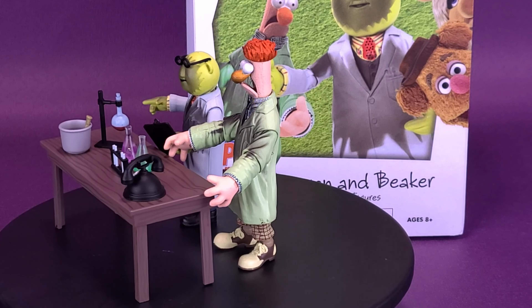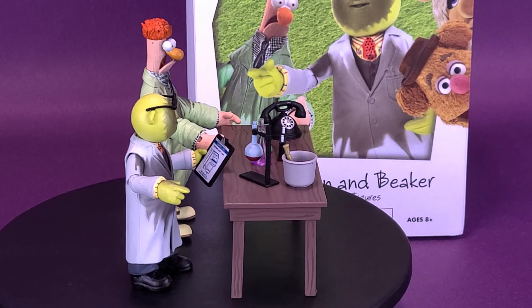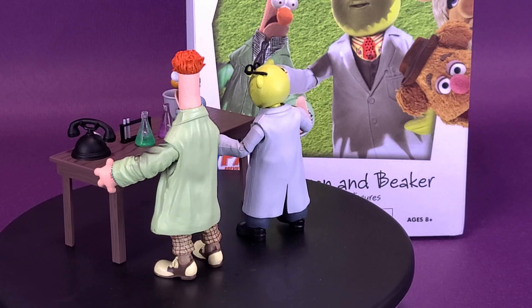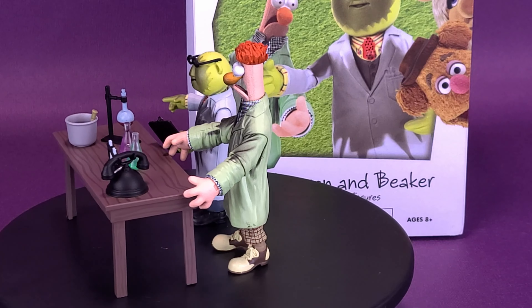Beaker's in a panic because he and Dr. Honeydew have been in some kind of lab accident. Scorched from a small explosion and looking like they just got slapped by science, Bunsen and Beaker feature an exclusive paint deco as well as multiple points of articulation. Limited to only 3,000 pieces, the pair comes packaged in a full-color window box with fifth-panel door, sculpted by Gentle Giant Studios.